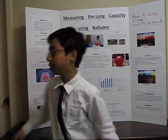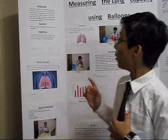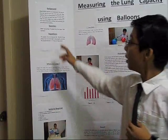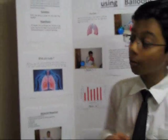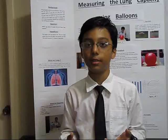My background information is about how being healthy and fit is very important. One way to find out how fit you are is to measure your lung capacity. This is a measurement of just how much air your lungs can hold. The more air your lungs can hold, the more air your lungs can distribute to your body while doing daily activities and exercising.